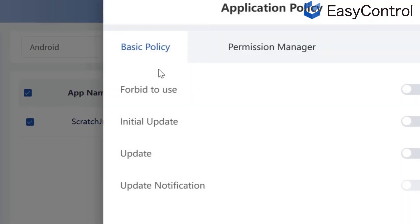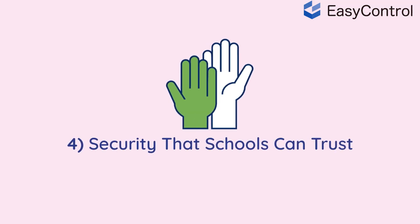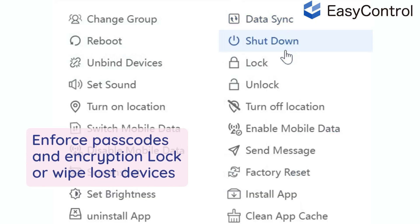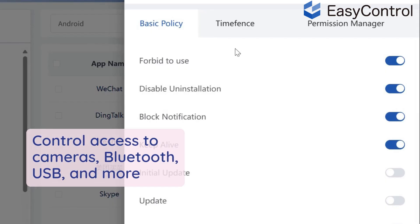Empower teachers and students with a self-service app store tailored for learning. Four: security that schools can trust. Enforce passcodes and encryption. Lock or wipe lost devices. Prevent unauthorized factory resets. Control access to cameras, Bluetooth, USB, and more.